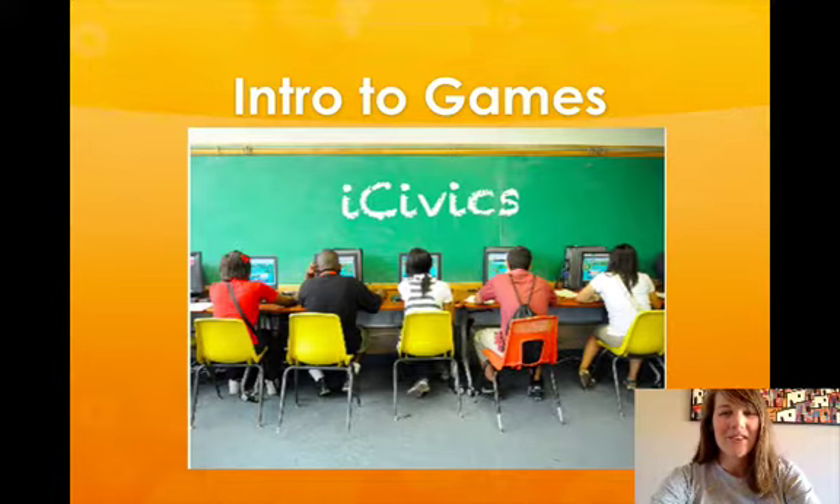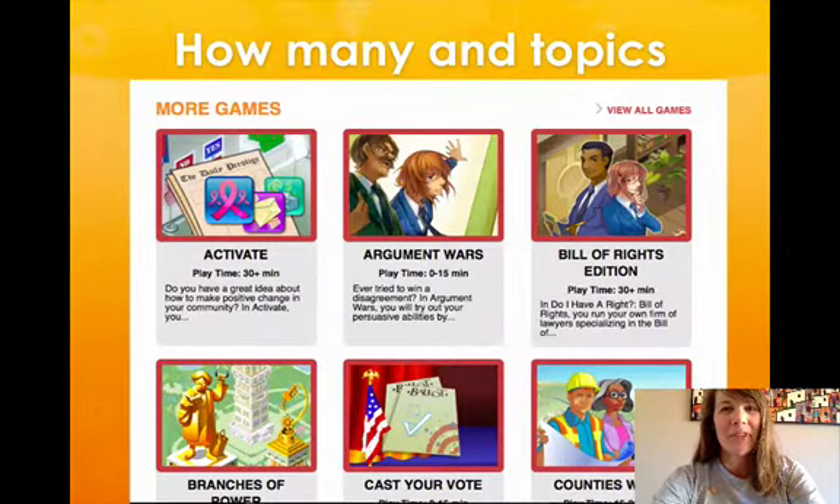This video will provide a brief introduction to the engaging video games that can be found on the iCivics website, as well as some of the gaming features that will encourage your students to keep coming back for more learning. Over six million games have been played on iCivics since it was established in 2009, so let's check them out.